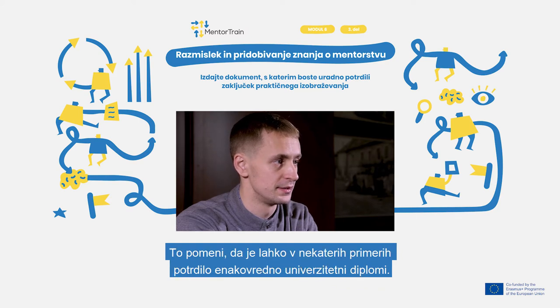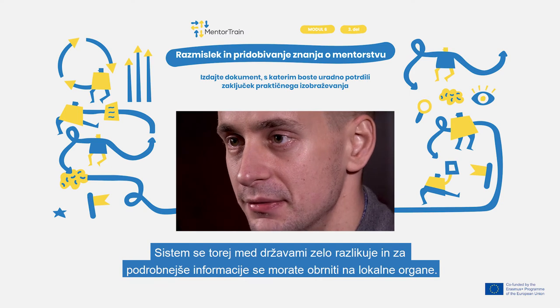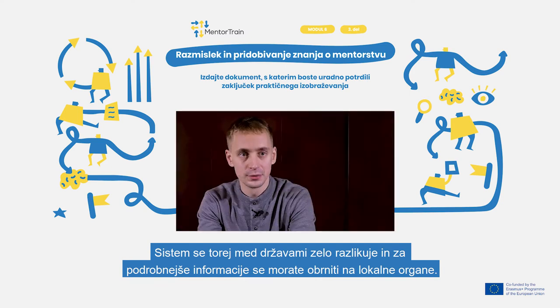This means that in some cases, a certificate can be equal to a university or a school diploma. So the system varies greatly between countries, and you should contact the local authorities to get detailed information.